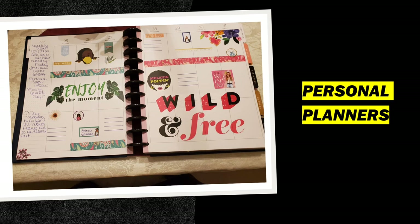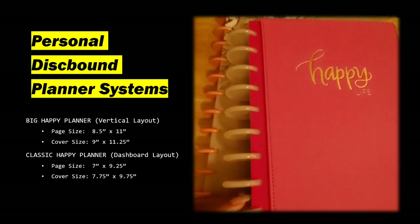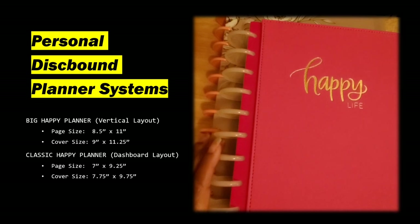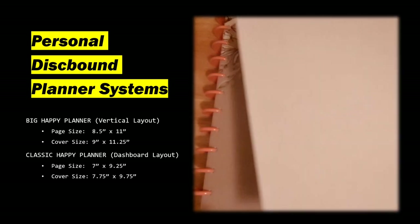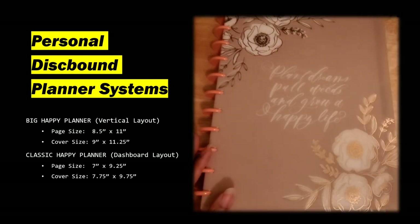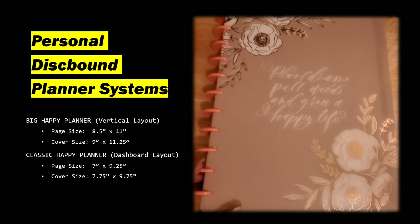So I'm going to go ahead and show you the planners that I'm using this year. These are my disk-bound planners for 2023. This disk is a little bit bigger than this one. This planner is what they call a classic size, and this size is what they call a big — commensurate with your 8½ by 11 sheet of paper. This one has 11 disks, and the classic size has 9 disks.